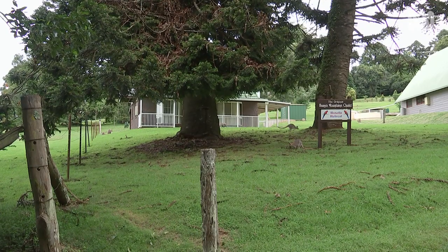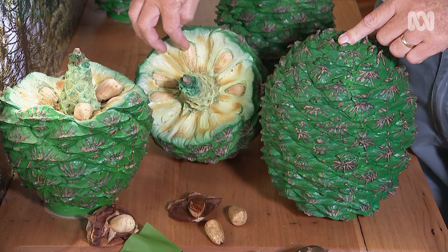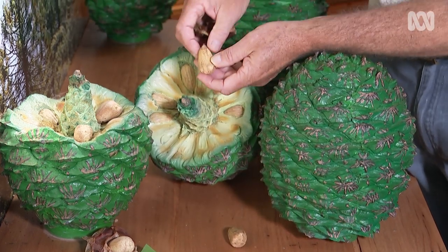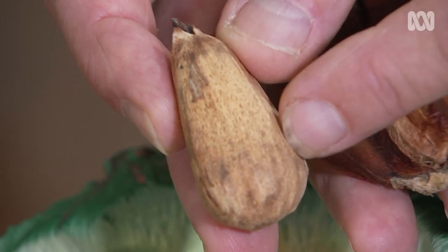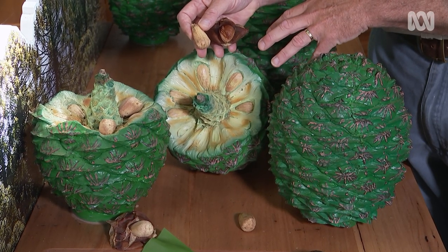The bunya pine species is said to be about 200 million years old, and the individual trees in the park are possibly 600 to 800 years old. Inside the cone are fleshy little fruits or wings, and within those are the seeds — the bunya kernels. One cone can contain about 80 to 100 seeds. Kelvin notes they believe dinosaurs would have eaten these things whole.